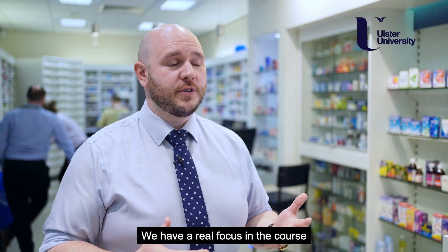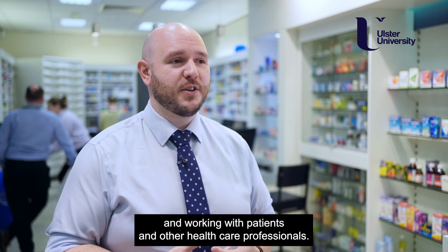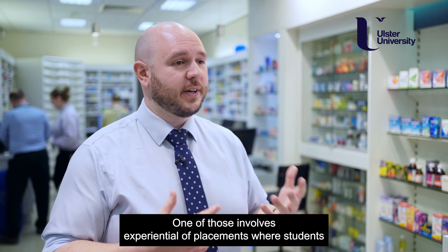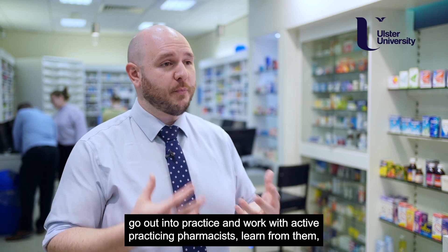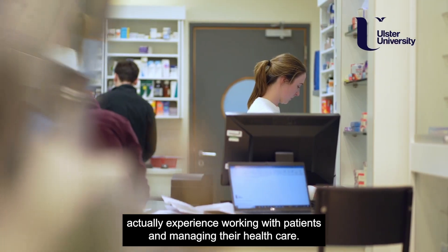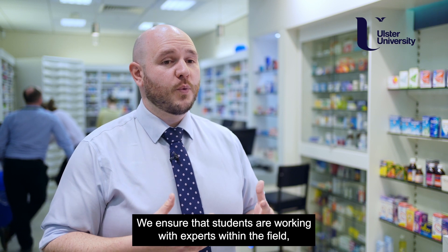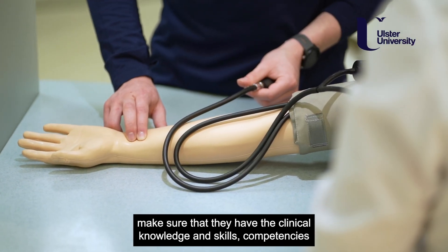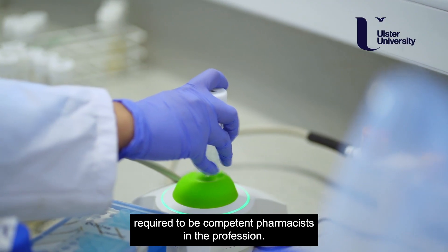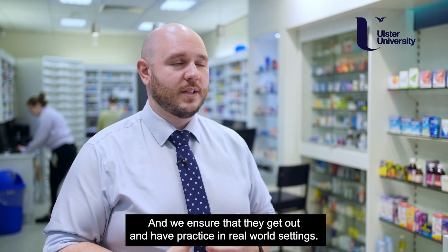We have a real focus on the course on preparing pharmacy students for their life in practice and working with patients and other healthcare professionals. One of the ways we do that involves experiential placements where students go out into practice and work with active practicing pharmacists, learn from them, and actually experience working with patients and managing their healthcare. We ensure that students are working with experts within the field to make sure they have the clinical knowledge, skills, and competencies required to be competent pharmacists, and that they get out and have practice in real-world settings.